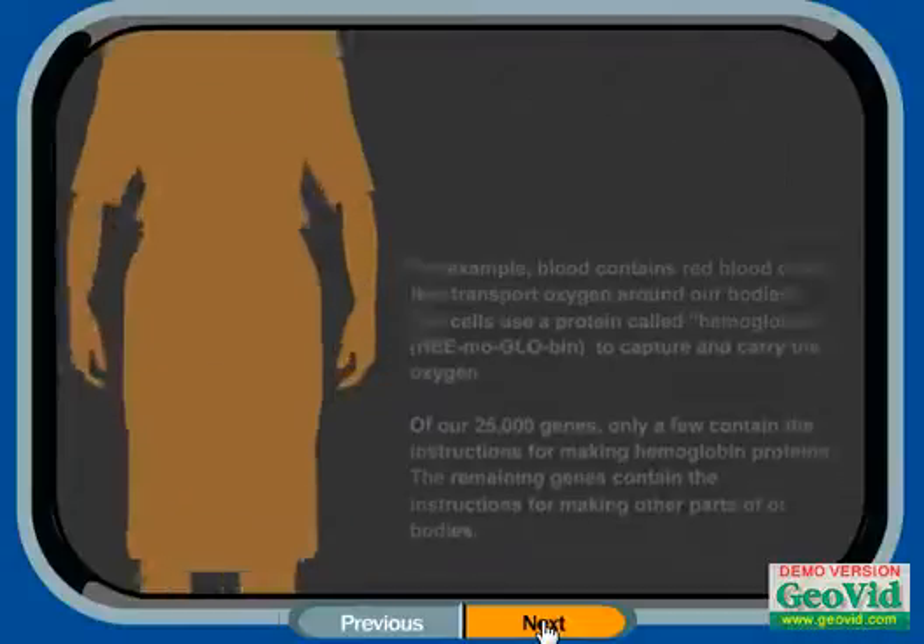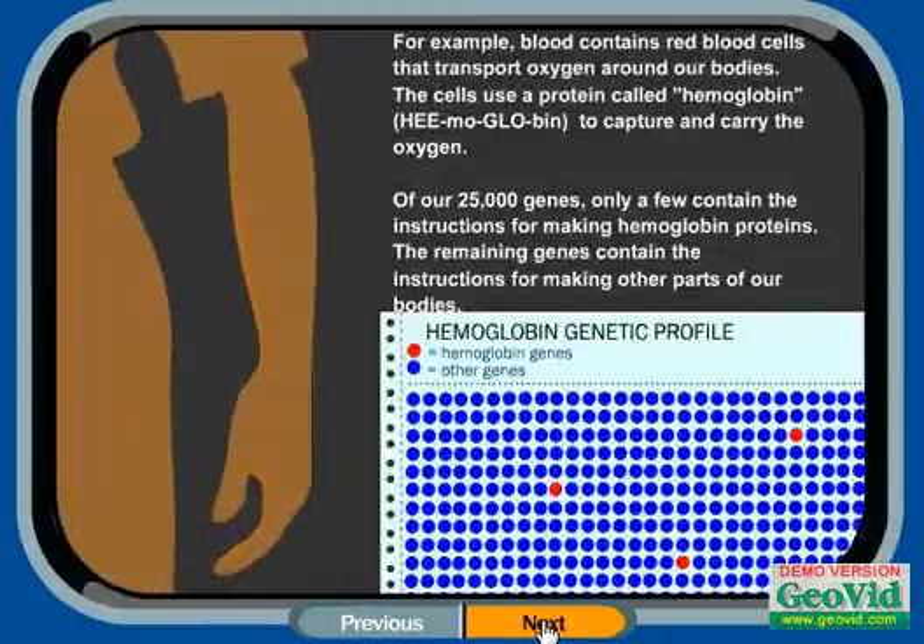For example, blood contains red blood cells that transport oxygen around our bodies. The cells use a protein called hemoglobin to capture and carry the oxygen. Of our 25,000 genes, only a few contain the instructions for making hemoglobin proteins. The remaining genes contain the instructions for making other parts of our bodies.